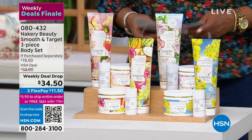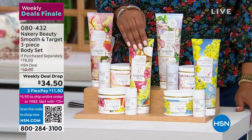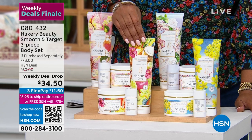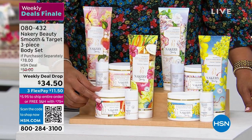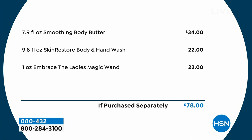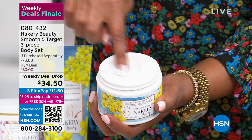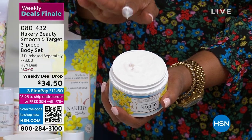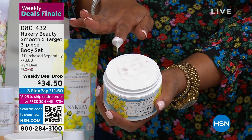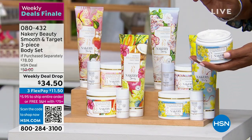This deal also expires at midnight. We have a Nakery Beauty three-piece set: the Tropical Therapy Shower Gel ($22 by itself), the Body Butter ($34 by itself), and the Magic Wand ($22) which keeps you dry — a retail value of $78. You're getting everything for about 50% off. Even my husband uses the body butter. It smooths out lines and wrinkles — this is anti-aging skincare and all clean beauty.